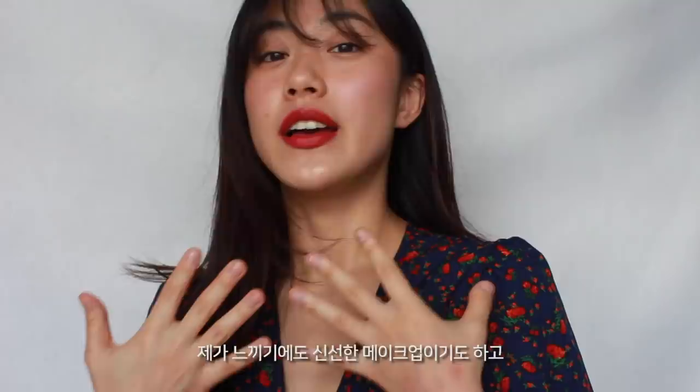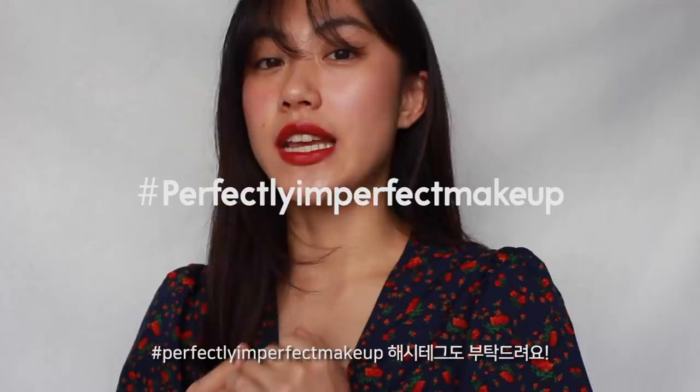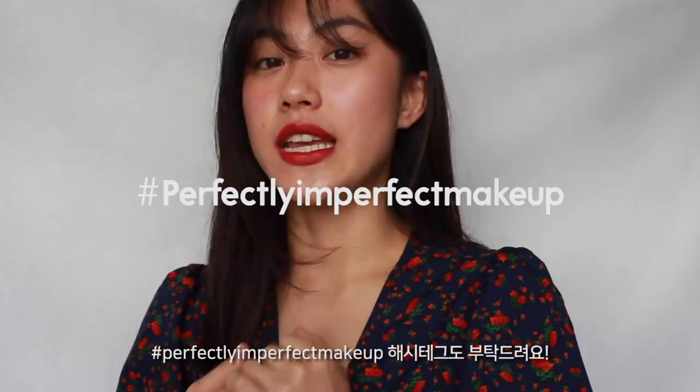So this is the finished no-mascara makeup look — bold red lips without any distractions. I hope you guys find this video very helpful, especially if you're looking for a makeup look without using mascara. I think it looks really polished and my eyes feel comfortable. If you try this makeup look, don't forget to tag me or hashtag #PerfectlyImperfectMakeup. Thank you for watching today — I'll be bringing a no-eyeliner makeup look in March, so I'll see you soon. Bye!